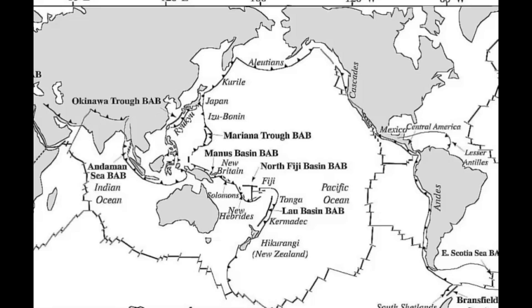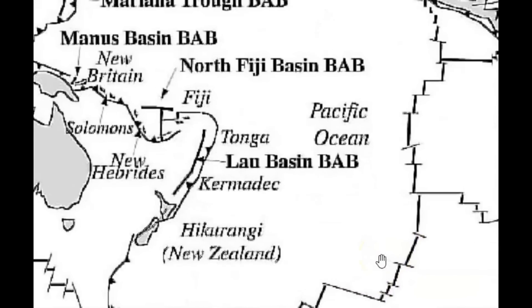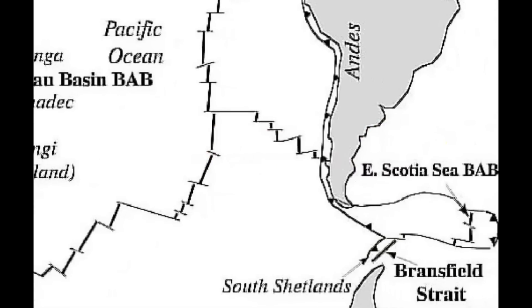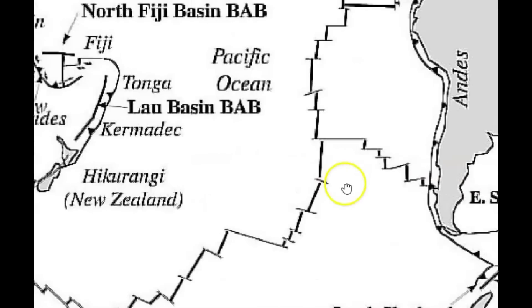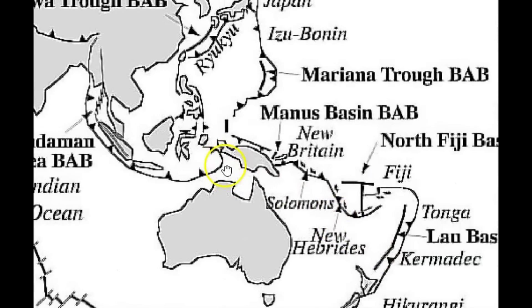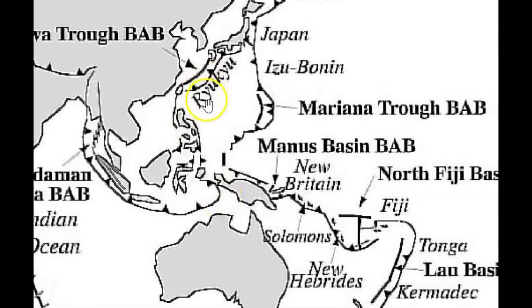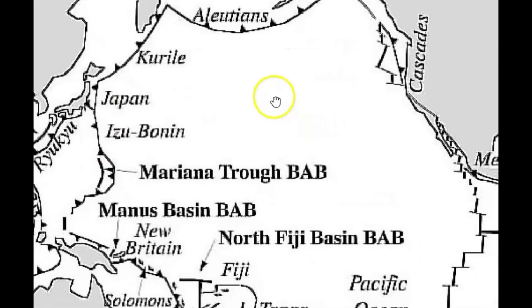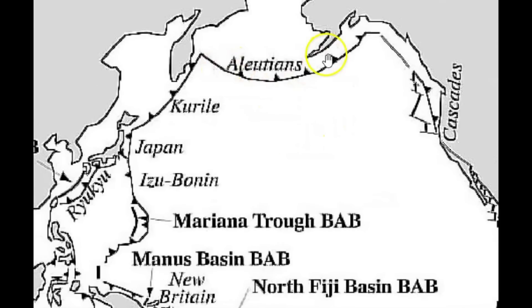I found a map for you of active back arch basins. They're happening just like there in the Scotia Sea — let me pull this over so you can see it better. But then we got areas along the Tonga Trench — yeah, a lot of earthquakes there too, I'm always reporting on that. And then up by Japan and the Aleutian Islands — that's why we got all the islands there.